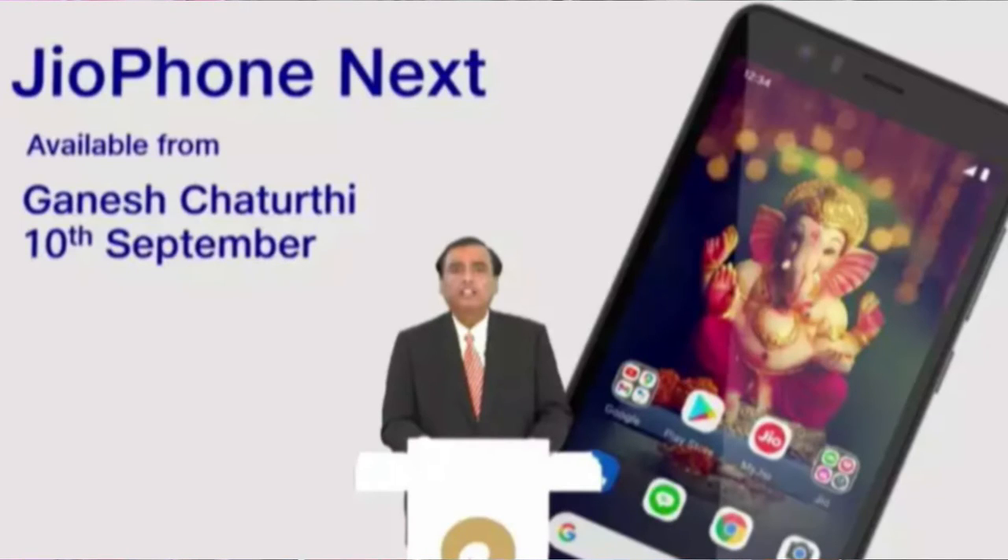Let me know your thoughts on this smartphone in the comment section below. This smartphone might be launched in India at a price tag of under $100. If you liked this video, hit the like button, and hit the subscribe button to watch my upcoming videos — thanks for watching!